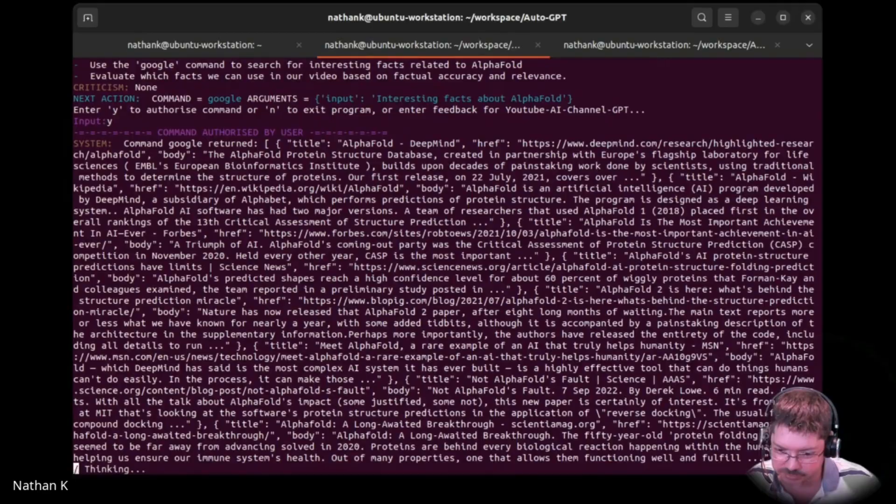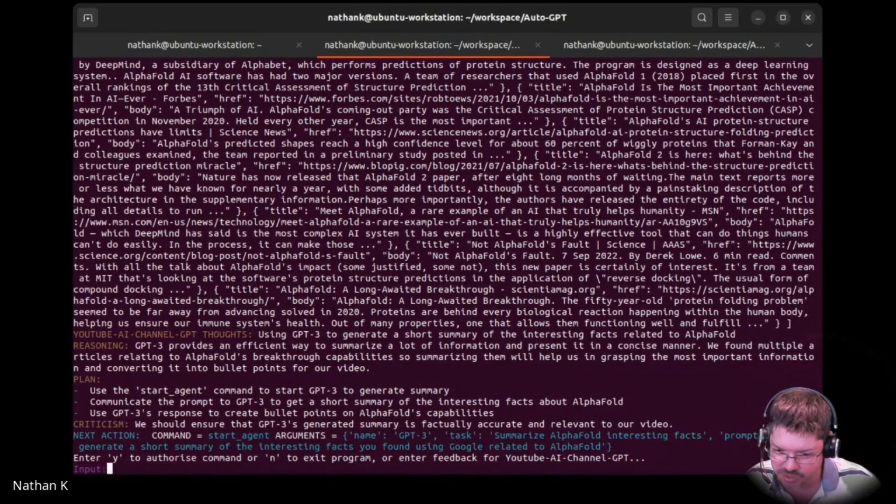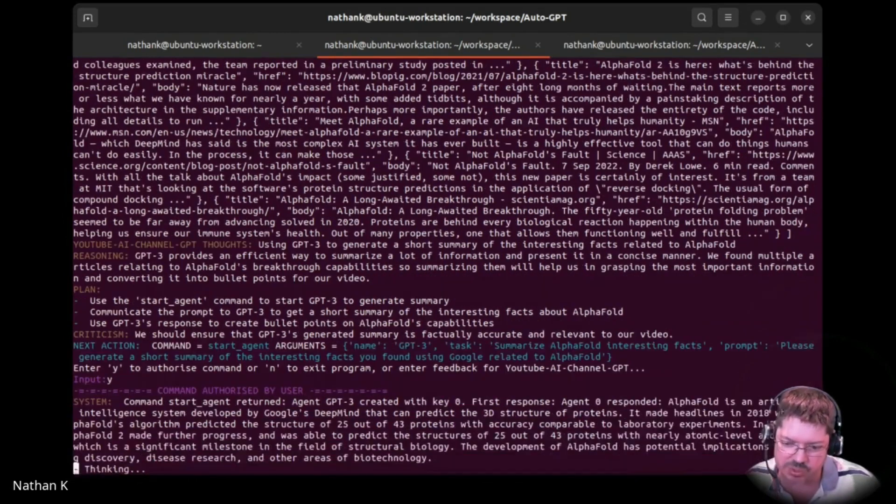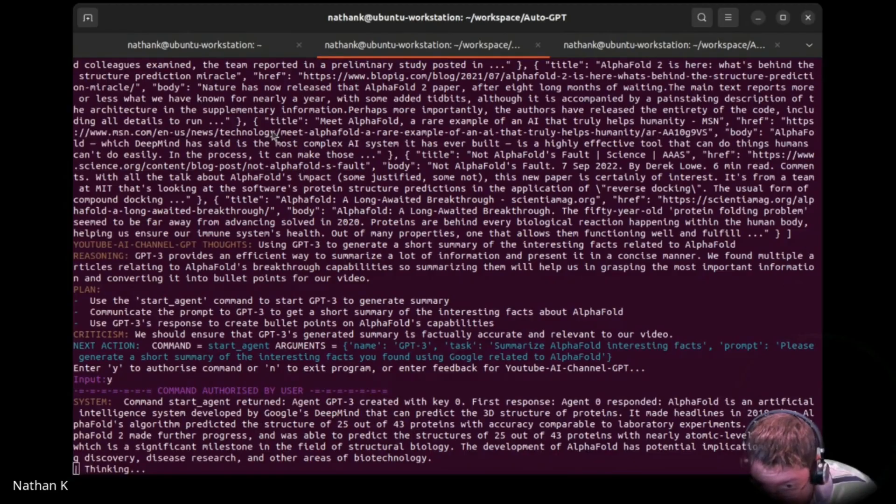It's returned something. Using GPT-3 to generate a short summary of interesting facts related to AlphaFold. Use GPT-3 in response to create bullet points on AlphaFold's capabilities. Can you open one of those URLs? Most complex AI systems — that's just a home page.